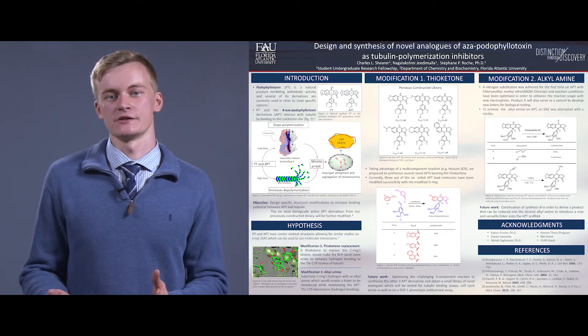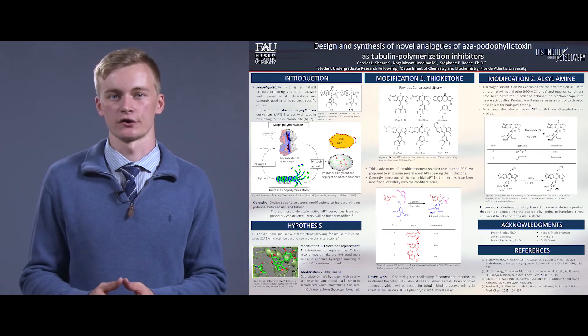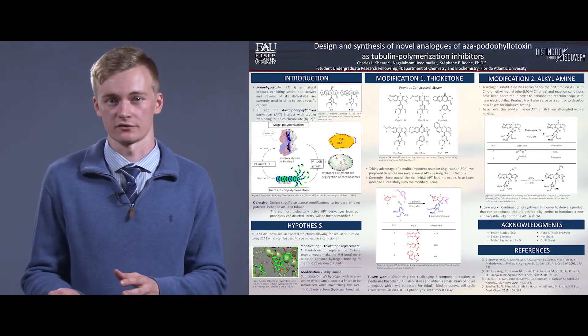Currently, I am doing research there, but I am here to present the research that I have been doing over the summer during the SURF program at FAU, or Florida Atlantic University. My summer research involved designing and synthesizing molecules that can potentially target tubulin proteins in cancer cells.